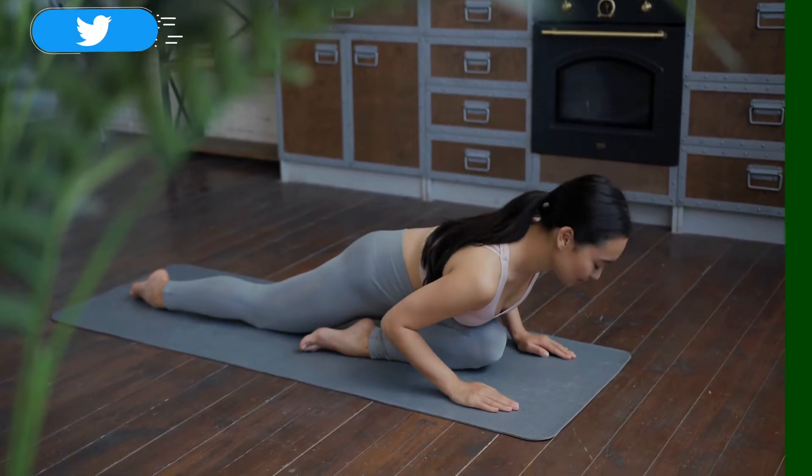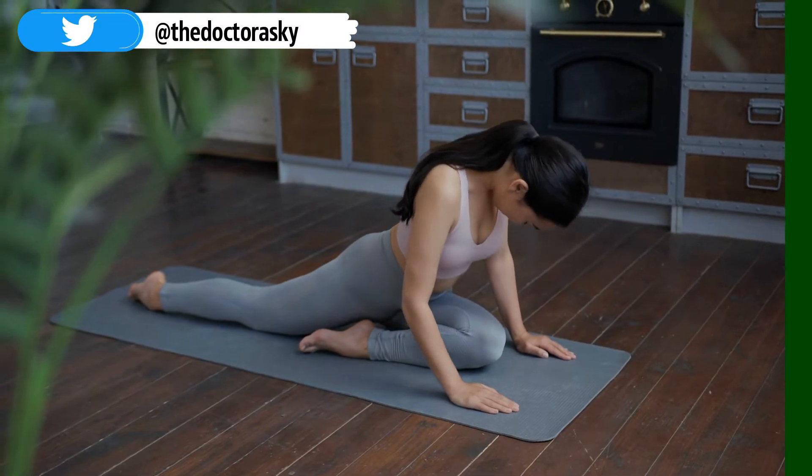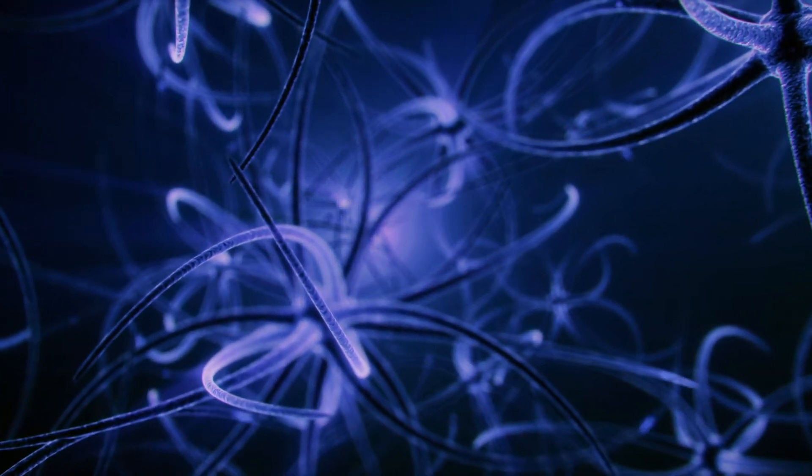Regular aerobic activity reduces anxiety by decreasing stress hormone levels. Additionally, exercises involving balance and flexibility — such as yoga — are linked to increased synthesis of neurotransmitters like endorphins that assist in improving mood and mental well-being.